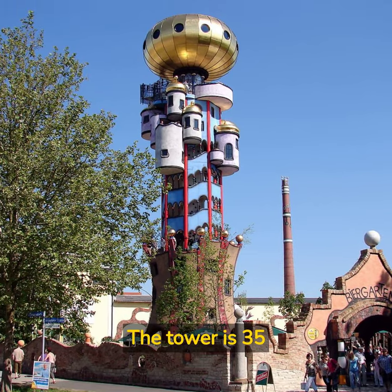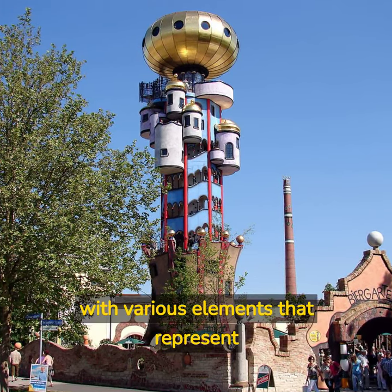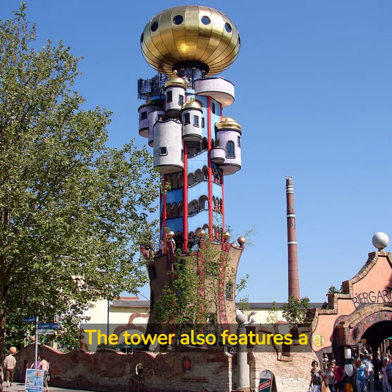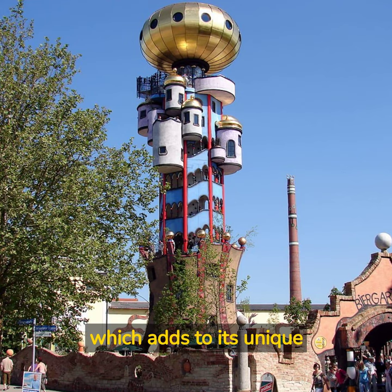The tower is 35 meters high and features a distinctive, colorful facade with various elements that represent Hundertwasser's unique style, such as irregular shapes, bright colors, and asymmetrical forms. The tower also features a copper roof and a golden onion dome, which adds to its unique appearance.